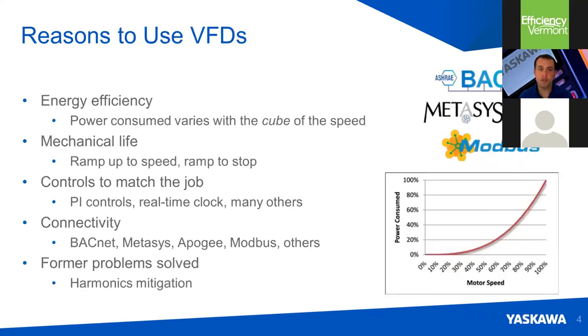Why do we use drives? Energy efficiency — this is, by and large, reason number one. In the lower right-hand corner of the screen, you'll see a power versus motor speed graph outlining the amount of power consumed as you speed up a fan, a variable torque load. If you take some modest reductions in speed, the energy consumption drops off exponentially. That's where we get our savings and why we use drives for energy efficiency.